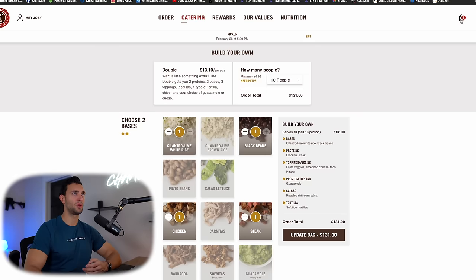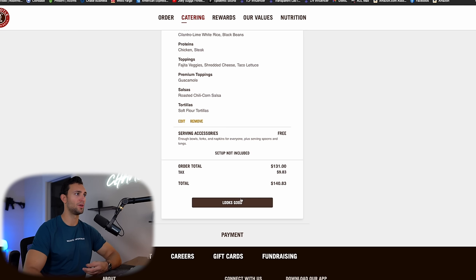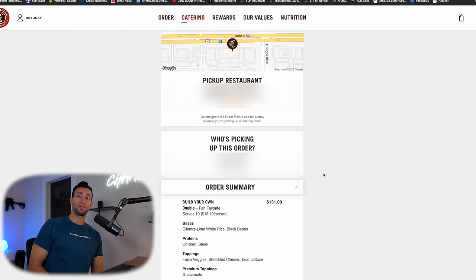Our total with tax comes out to $140 for 10 meals — not terrible. That was actually really simple to do. I'll see you guys in about 24 hours when I go pick it up.